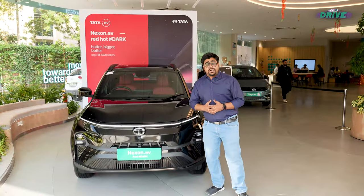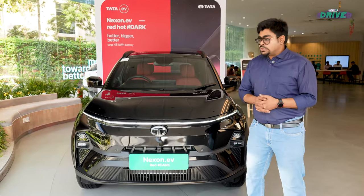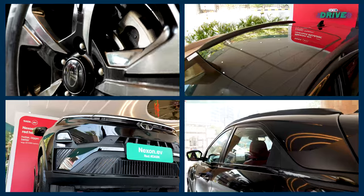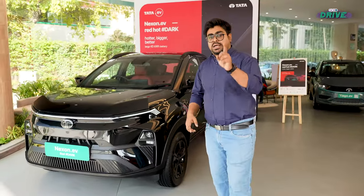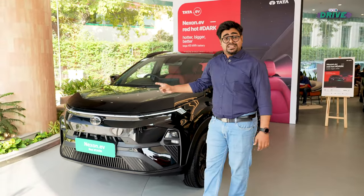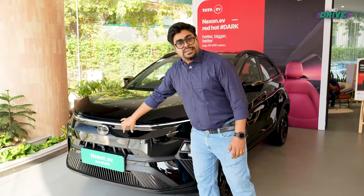Just like the Harrier and Safari Red Dark Editions from before, the new Nexon.EV Red Dark Edition also gets a completely blacked-out exterior treatment. Right from the grills to the alloy wheels, ORVMs and even the roof rack, they're all completely blacked out. But unlike the ICE SUVs, the Nexon.EV Red Dark Edition misses out on that red insert that you would find on the grill of the ICE SUVs.